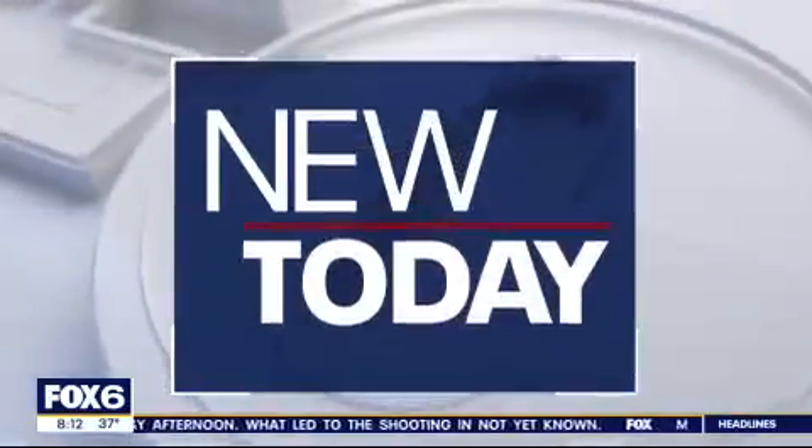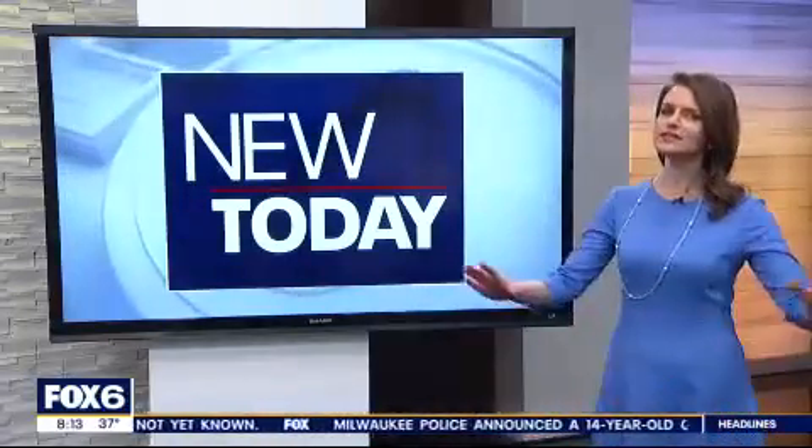That is some good-looking patio furniture on the Fox 6 weather deck, and if you're looking for some for your very own home, how about Milwaukee's quintessential spring garden show? That is back after a two-year hiatus, and Brian is in West Allis this morning with a preview of what you can find at the 96th Annual Realtors Home and Garden Show, with a gnome theme this year.